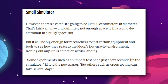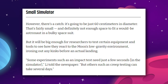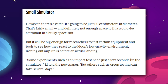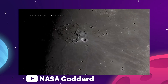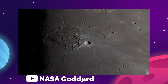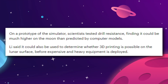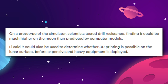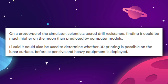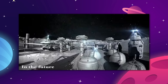The first version is super small, but researchers claim it will be big enough for testing certain equipment and tools to see how they react to the moon's low-gravity environment, ironing out any kinks before an actual landing. One reason for this is that dust and rocks can behave differently under a low-gravity environment than they do under Earth-gravity conditions. On a prototype of the simulator, scientists tested drill resistance, finding it could be much higher on the moon than predicted by computer models. It could also be used to determine whether 3D printing is possible on the lunar surface before expensive and heavy equipment is deployed.